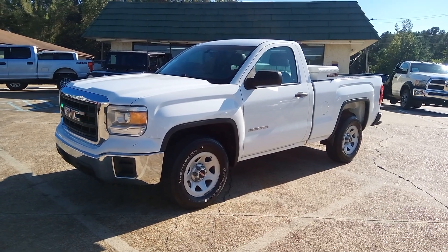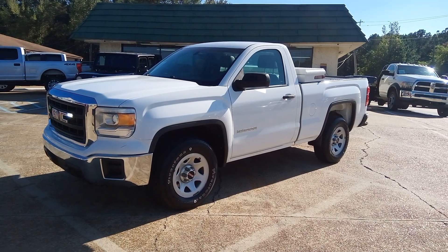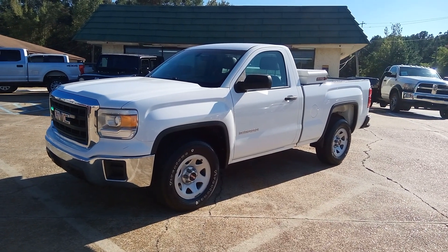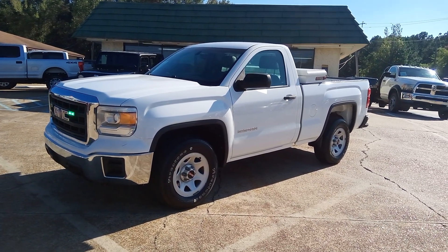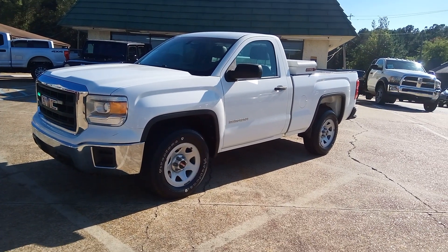Hello everyone, this is Chris at Capital City Motors here in Brandon, Mississippi. We've got some new inventory: a 2015 GMC Sierra two-wheel drive regular cab. It does have the 4.3 liter V6. Clean little pickup truck.